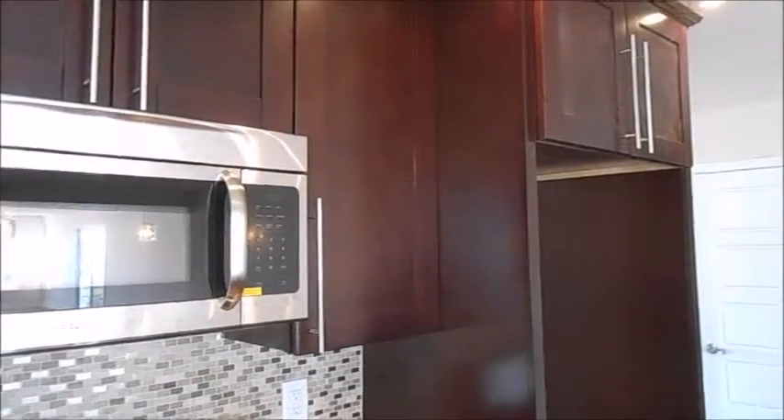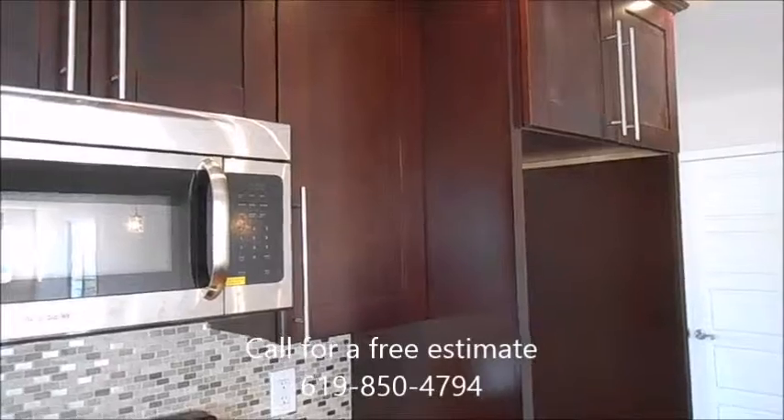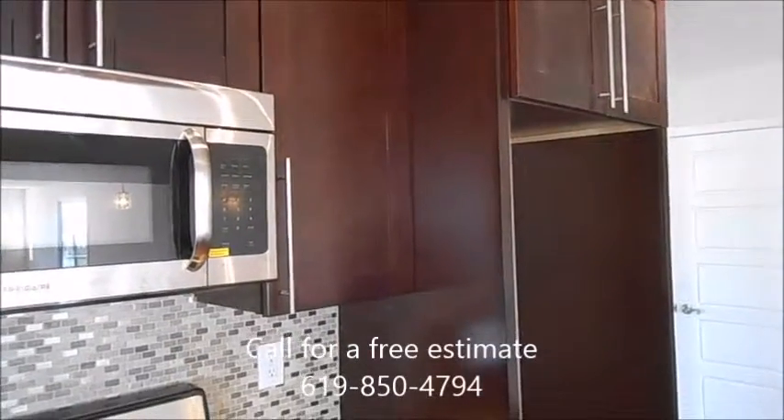We're more than happy to come out and give you a free estimate. Have a great day and we look forward to your phone call. Bye for now.